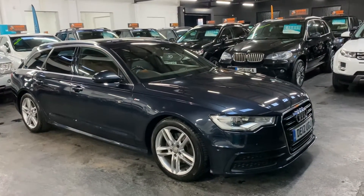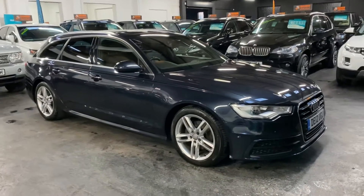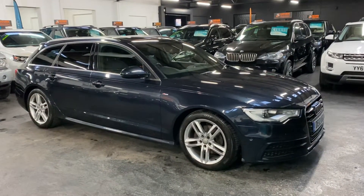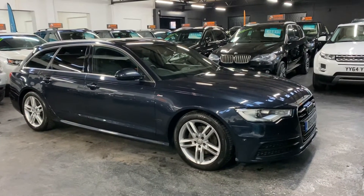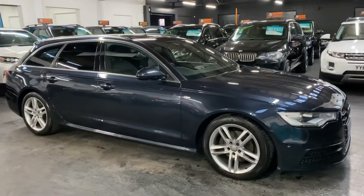Good afternoon. Happy to present this 2012 on a 12-plate Audi A6 Avant — it's the 3-litre TDI engine, which is really quite rare, and automatic gearbox. The car's covered just over 107,000 miles from new, and that's backed up with six service stamps all the way to 106,000, so perfect provenance on the service history side of things.